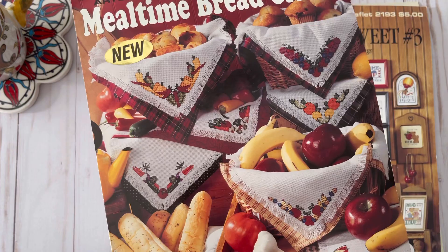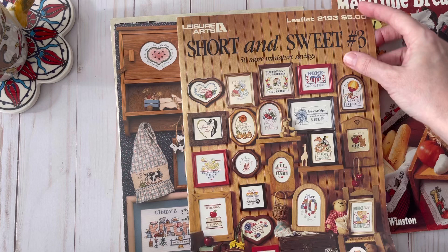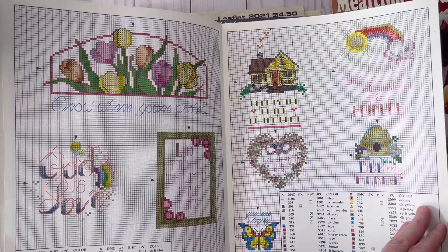This one is short and sweet — it's number three, '50 More Miniature Sayings.' There are some really cute things on here. This is from 1992. Aren't these sweet? I really like these.